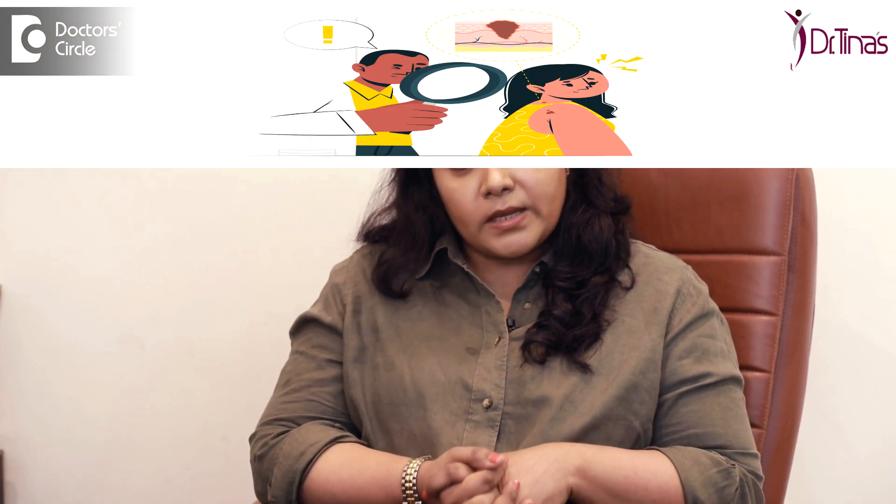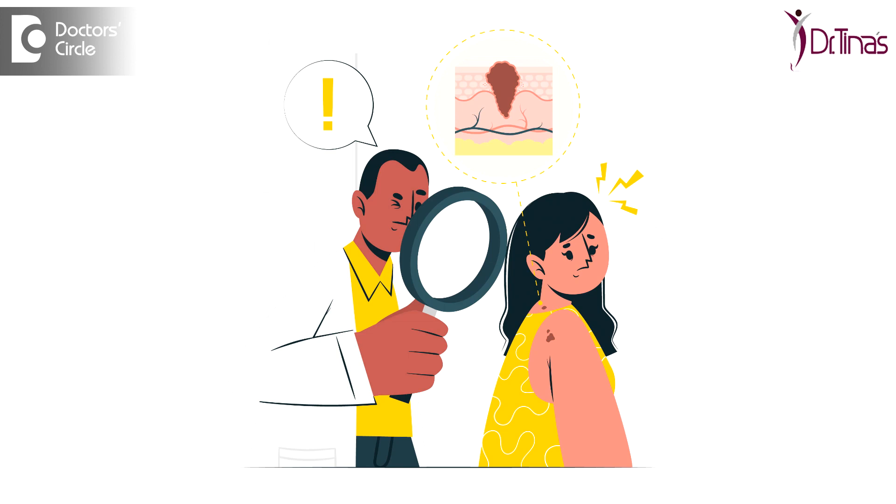You can have a common mole or a red colored thing which you know is very okay and everybody has it, but this particular thing you are looking at is very different. If you watch it and see that it has just been there for many years, it is best that you get it biopsied by your doctor to confirm what it is. That is more or less a good way to understand if the growth is a cancerous one.